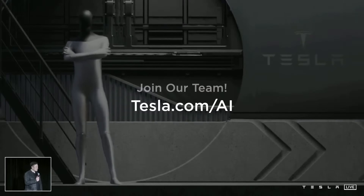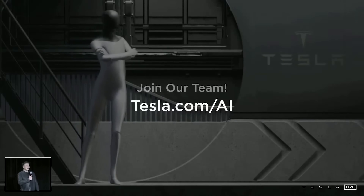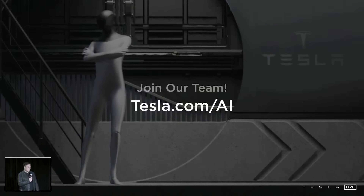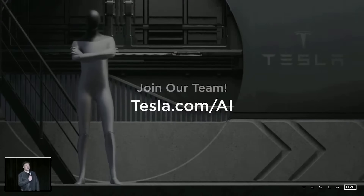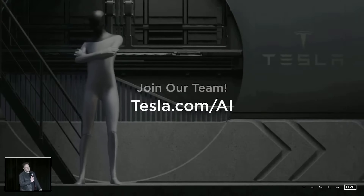But not right now because this robot doesn't work. So we just need a minute. But I think essentially in the future, physical work will be a choice. If you want to do it, you can, but you won't need to do it.